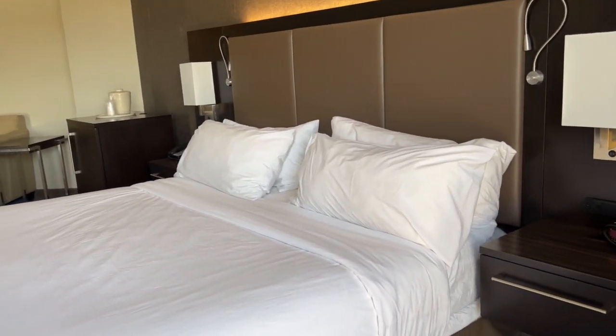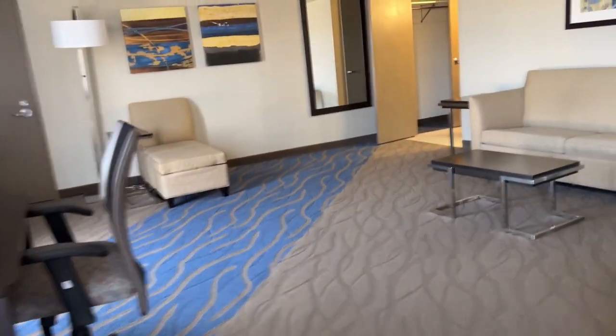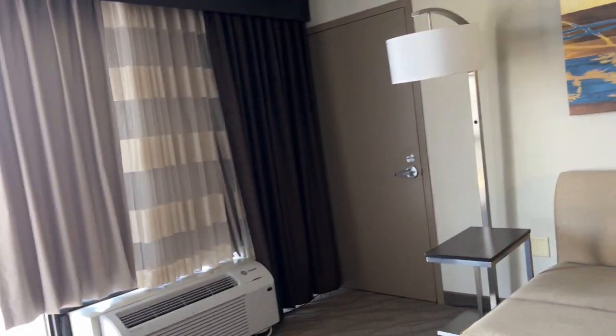King size bed. Looks very clean. Not too bad.